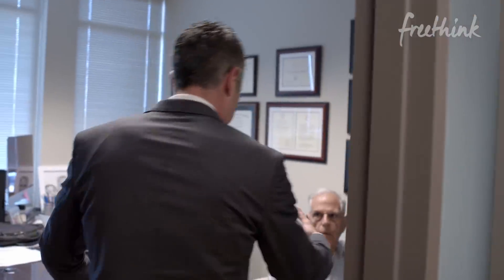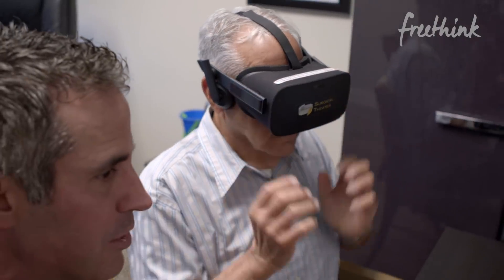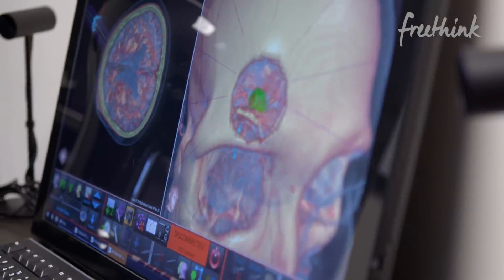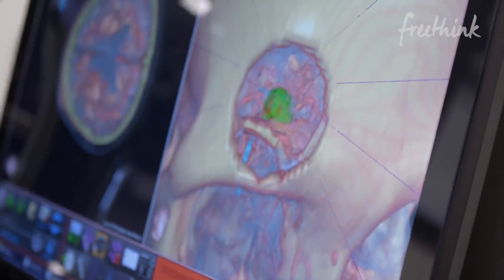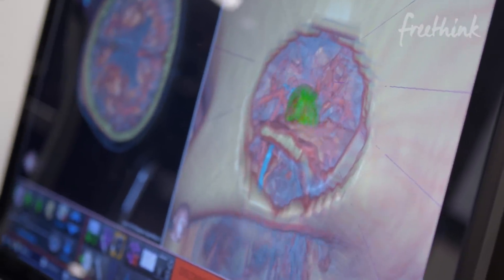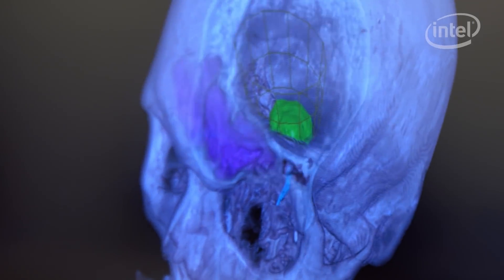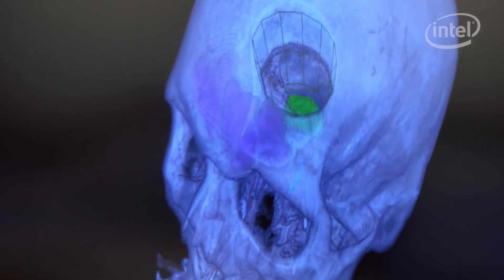What you're looking at now — this is a three-dimensional model of your brain. You see the tumor there in green? Now you're getting something to see that most patients never get to see. I was totally panic-stricken. I'm not a doctor, so I couldn't understand what they were trying to tell me because I had never physically seen a craniotomy before. It's so hard to wrap your head around what they're about to do.